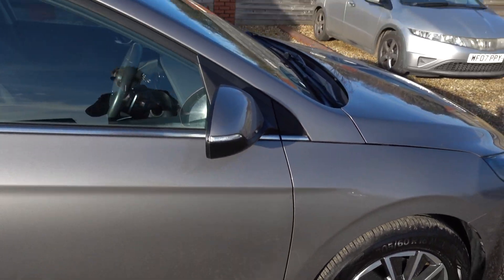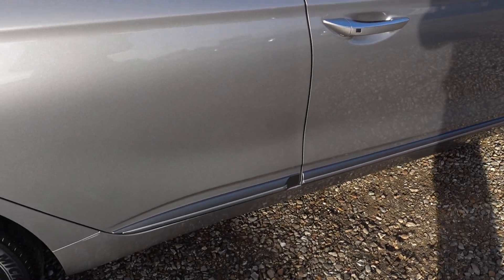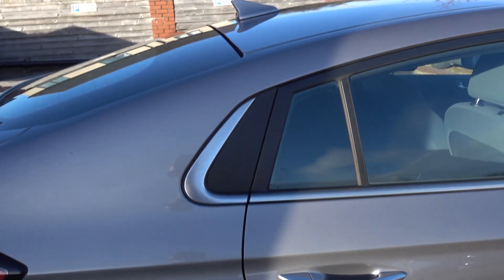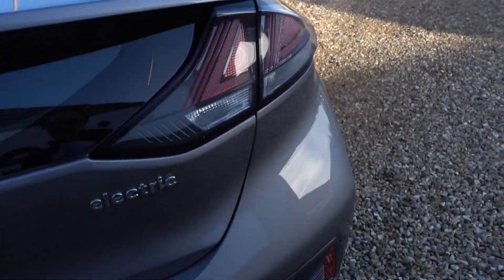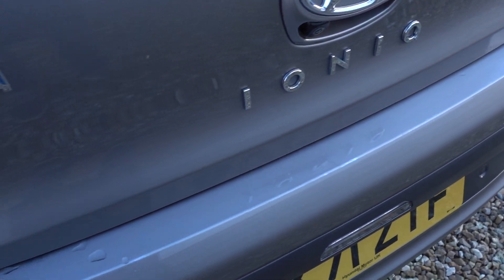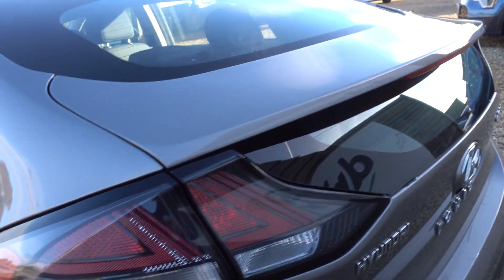I'll just go around the exterior now and I'll be sure to point out any little marks there are. Luckily there isn't going to be a great deal to show. The only thing that's pointed out for us is a couple of little marks on the boot sill, which you may not even notice — they've all been touched in.